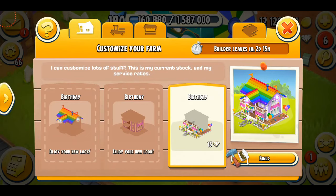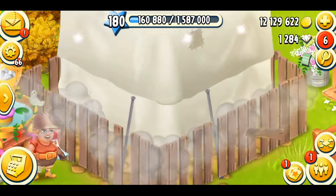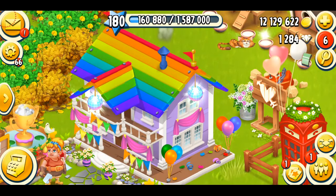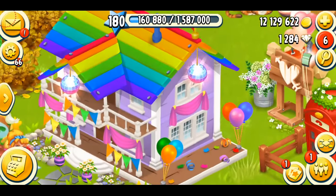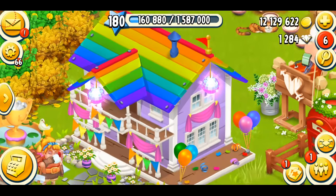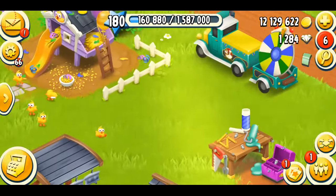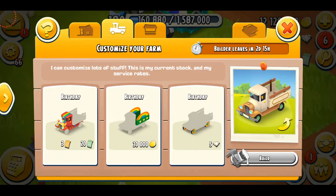The final part is the porch for 15 diamonds — that's totally your choice whether to spend them. I think they're worth it because these designs are really beautiful. Let's see the final look of my birthday party home. You can see balloons, triangular colorful kites hanging, the rainbow roof, and purple and pink walls. Everything is just so beautiful about this house — 10 out of 10 for the farmhouse. This is indeed Hay Day's birthday party.